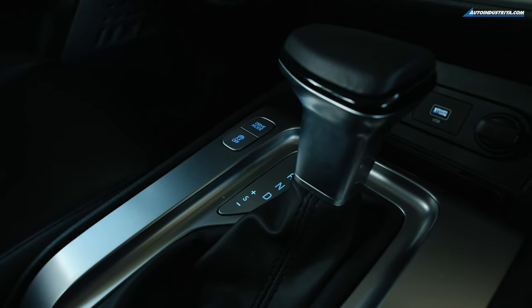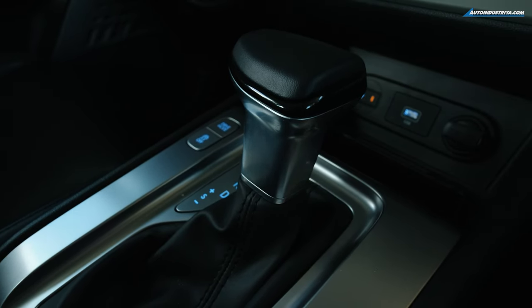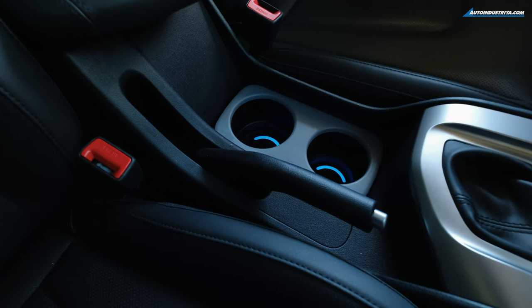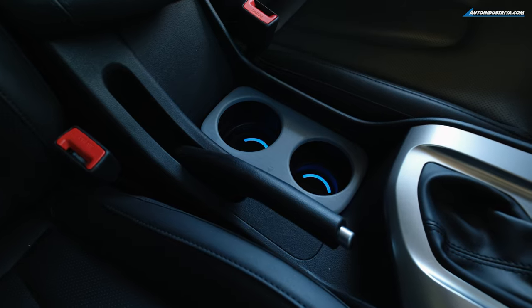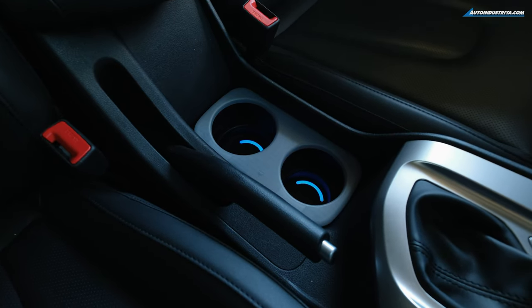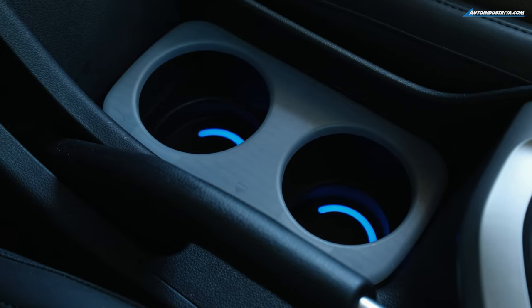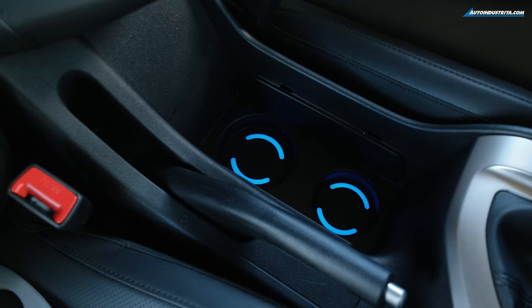There's a nice silver accent surrounding the shifter with blue lighting that turns red when you shift to reverse. Hyundai did not include an electronic parking brake or auto brake hold, so there's a mechanical parking brake beside the two cup holders. The cup holder cover can be removed for smaller drinks but is best left in for grande or venti-sized cups.